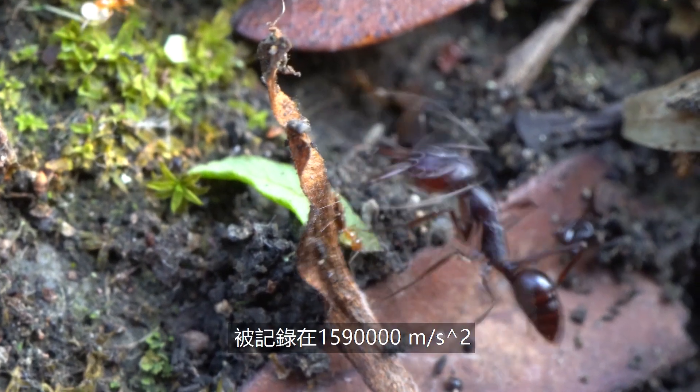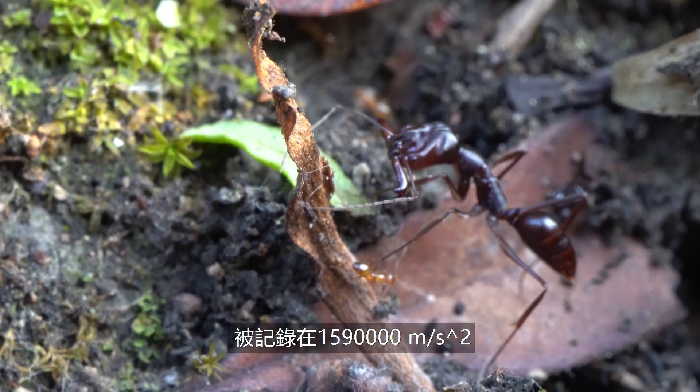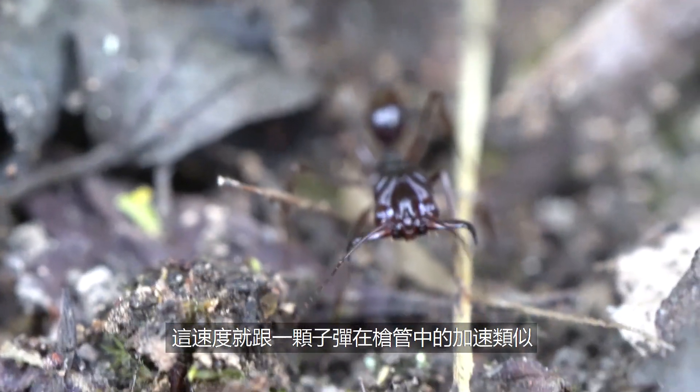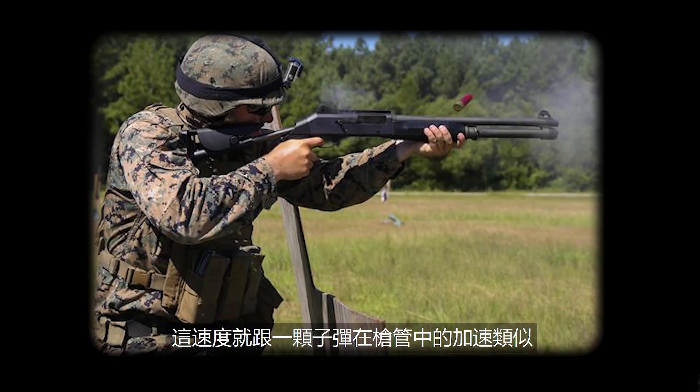The snap of the jaw is recorded to have an acceleration of 1.59 million meters per second squared. That is roughly how fast a bullet accelerates in the barrel of a gun.